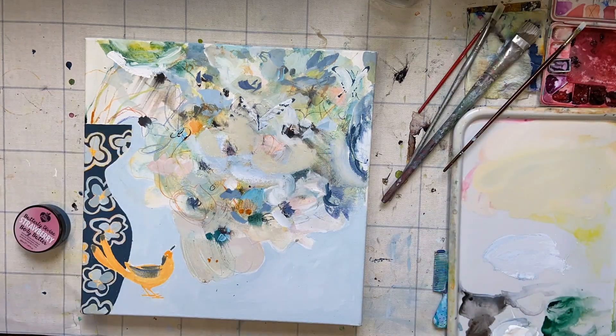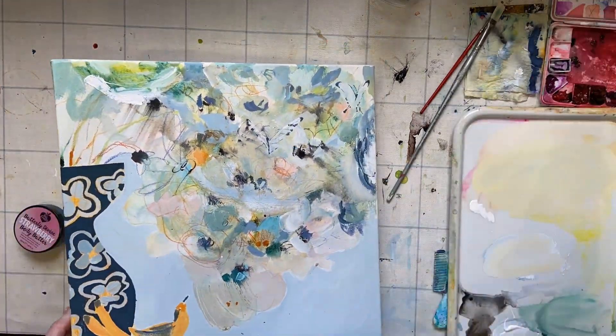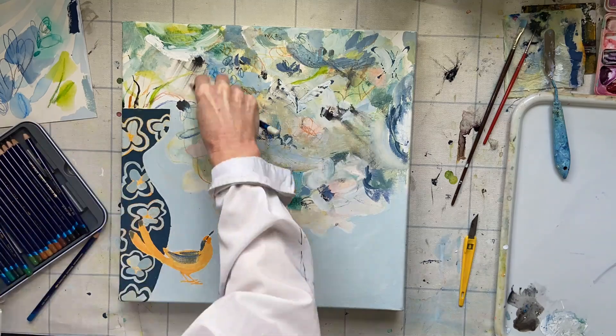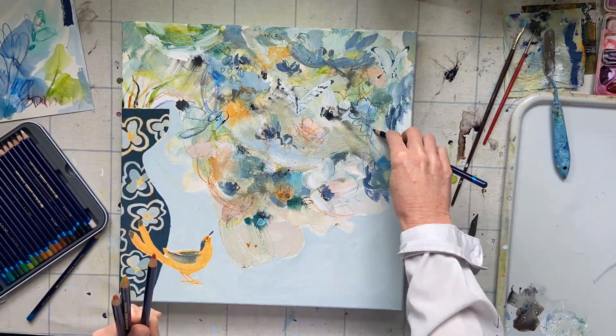The use of symbols are quite important in my work, and butterflies are a symbol of hope for me. So this painting is about finding hope in any situation.